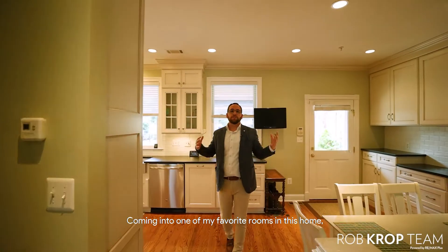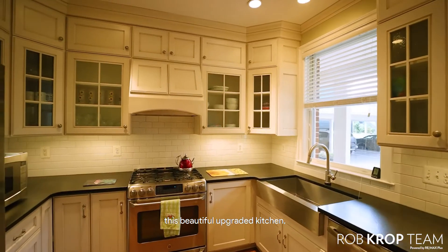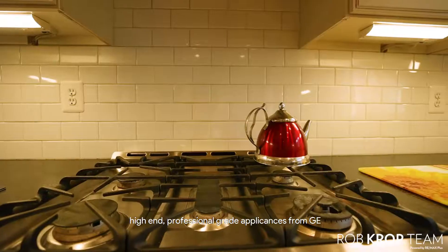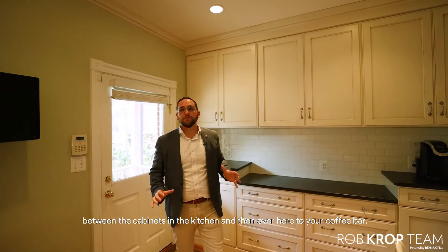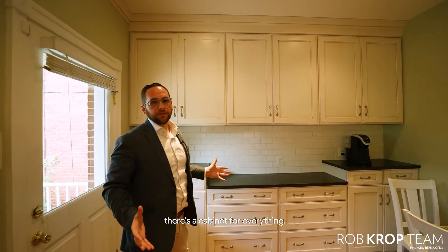Coming into one of my favorite rooms here in this home is this beautiful gourmet kitchen, recently renovated with gourmet cabinets, high-end professional-grade appliances from GE, and tons of cabinet space throughout. Between the cabinets in the kitchen and over here to your coffee bar, there's a cabinet for everything.